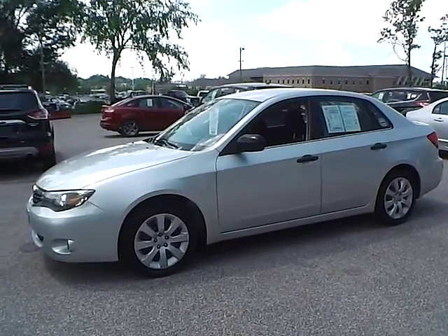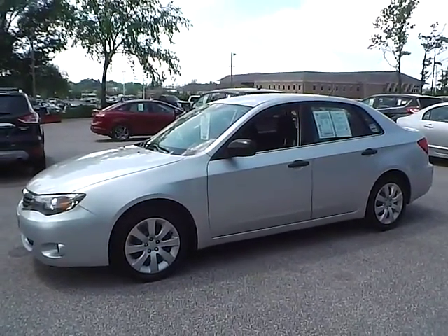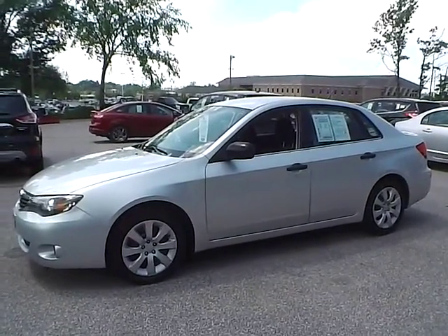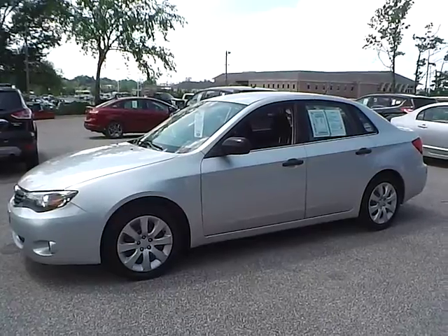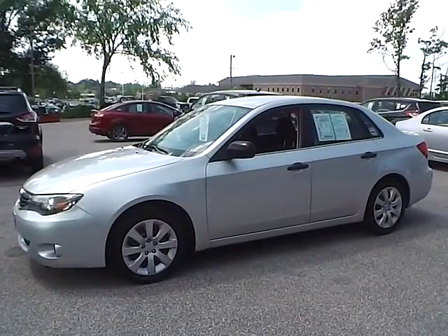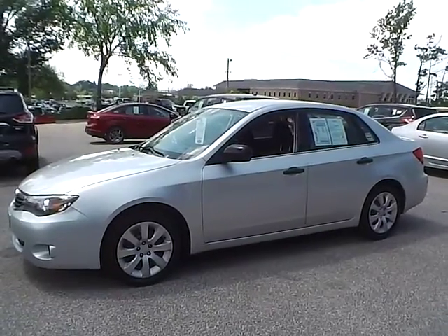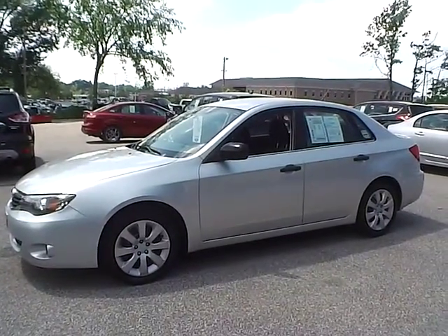Today we have a 2008 Subaru Impreza. It has a 2.5 liter 4 cylinder engine. It is spark silver in color with charcoal cloth interior. It currently has 73,653 miles. It is covered under a 30 day, 1,000 mile warranty.